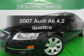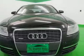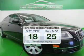Get noticed in this 2007 Audi A6. Everything you need under one roof with this great vehicle. Save your money — make less trips to the gas station to fill your gas tank when driving this fuel-efficient vehicle.